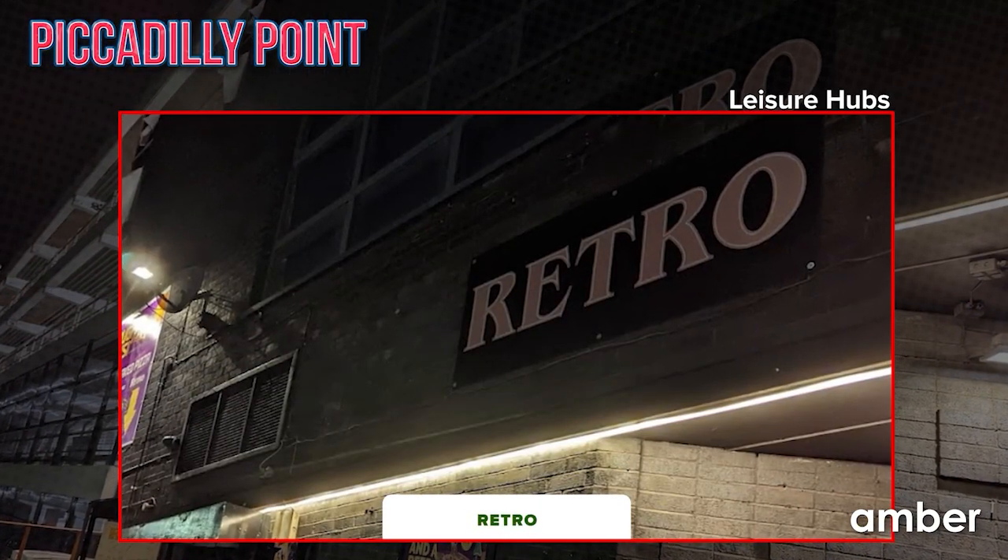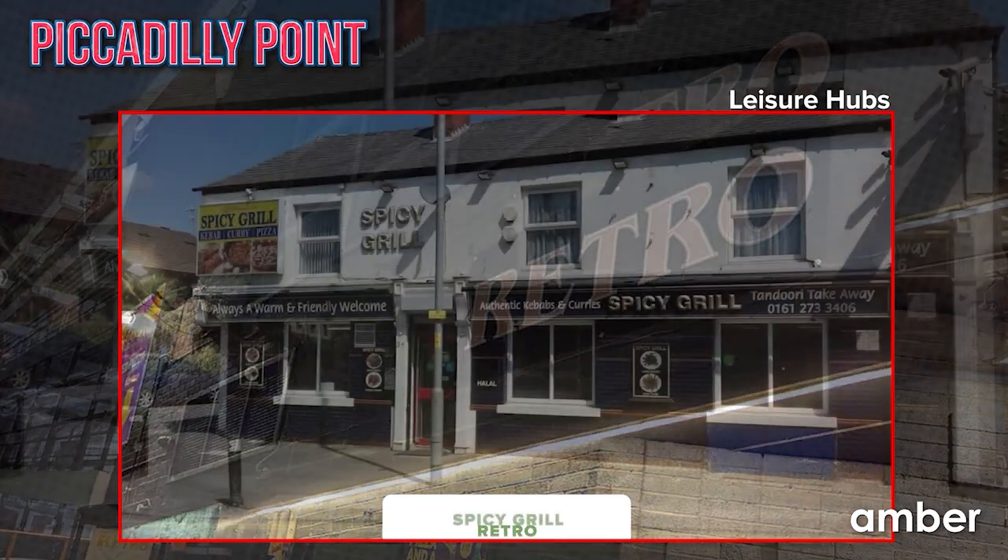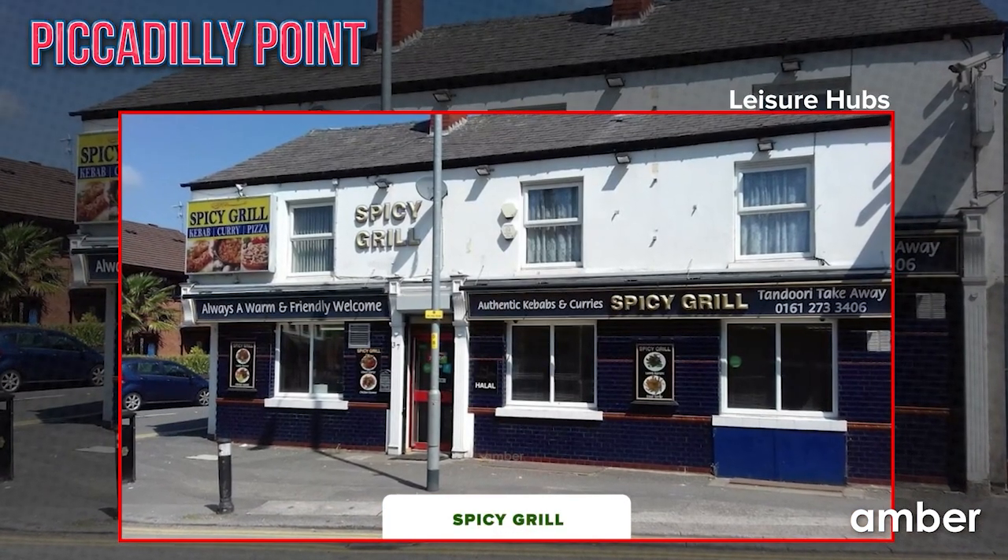For the foodies, a fluttering heart awaits with nearby gems like Retro, Hatch, and Spicy Grill Manchester. Your fresh start begins right here.